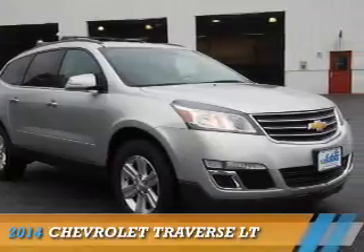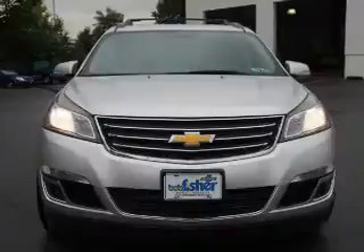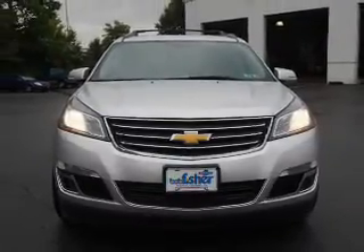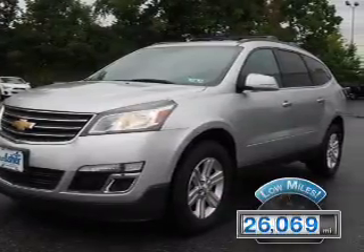The 2014 Chevrolet Traverse is powered by all-wheel drive, a 3.6-liter six-cylinder engine and an automatic transmission. With fewer than 30,000 miles, this vehicle has a long road ahead.